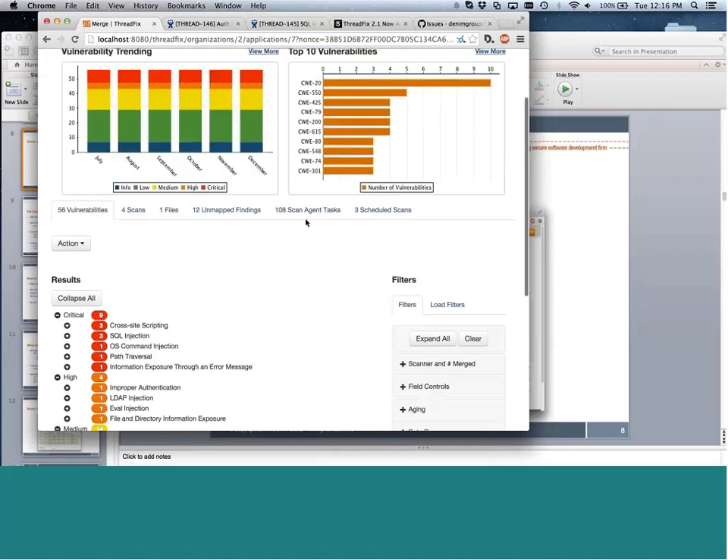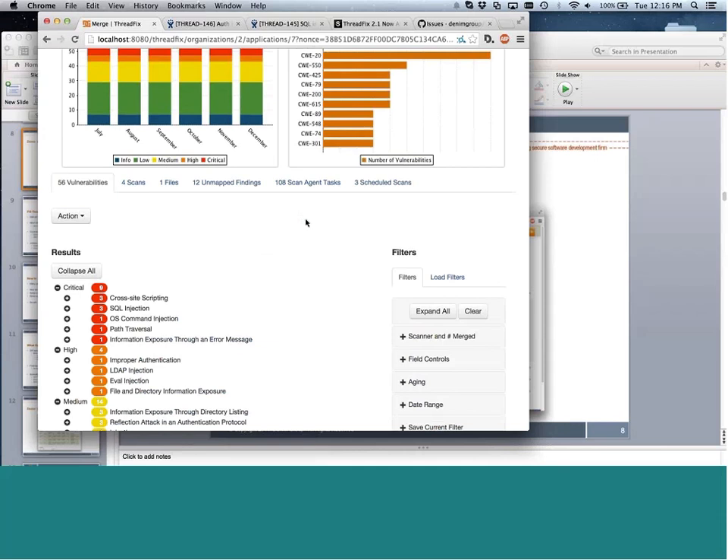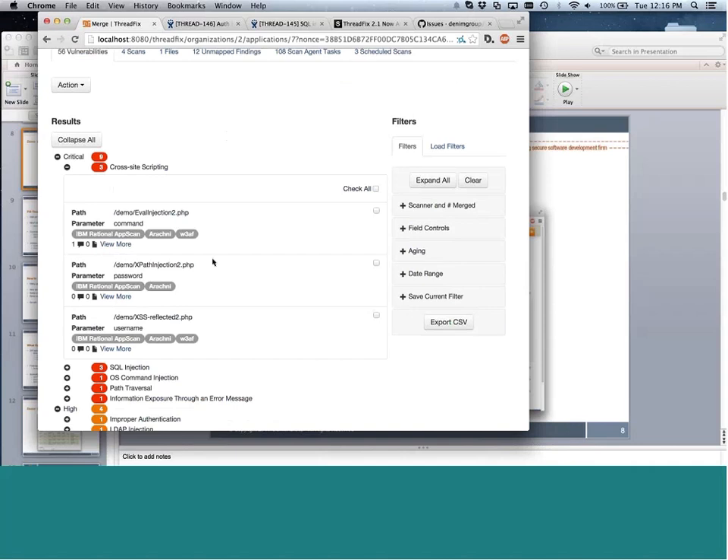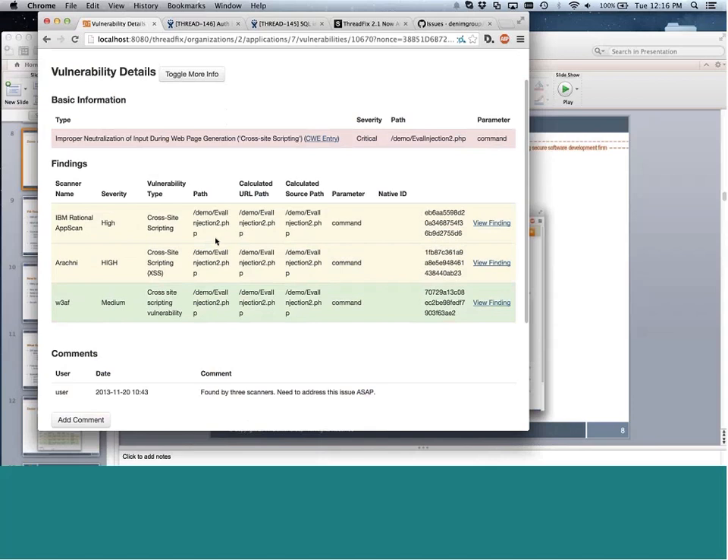This allows you to collect data for individual applications and roll it up across your portfolio — basically a dataset showing how long it's taking you to address different types of vulnerabilities. For organizations using multiple testing technologies, ThreadFix's data normalization allows you to dedupe results in an automated way. When drilling into open vulnerabilities for an application, you'll see situations where a cross-site scripting vulnerability was found not just by one scanner but by AppScan, Arachnion, and W3AF. ThreadFix stitches all this data together, giving you a single view across the different types of testing you're doing.